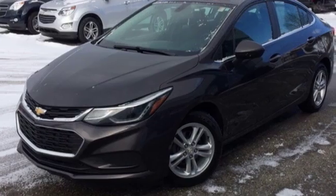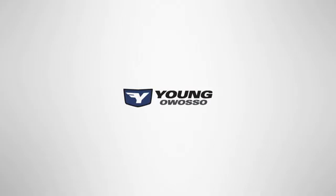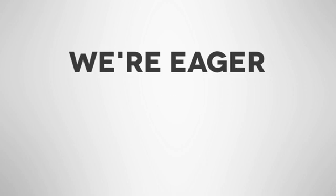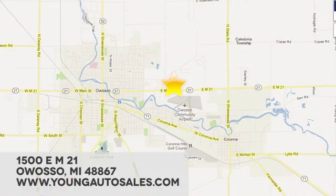If you've been waiting for the perfect time for a test drive, the time is now. Experience it today at Young Chevrolet Cadillac Buick GMC. We're eager to share our knowledge and enthusiasm. We're conveniently located at 1500 East M21 in Owasso, Michigan.